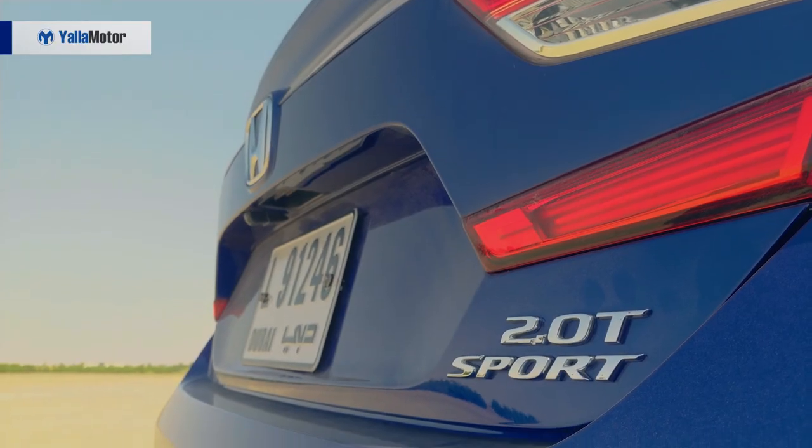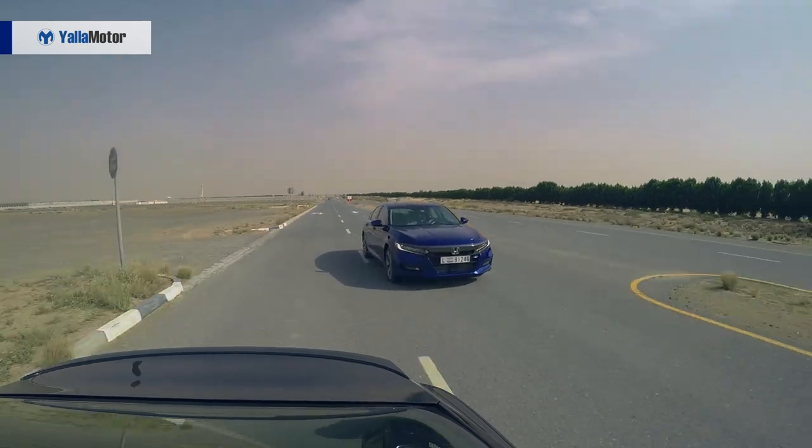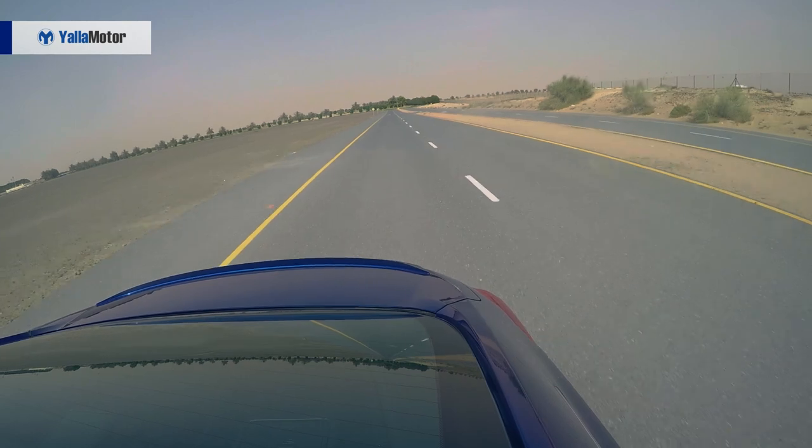In a bold move, Honda has got rid of its popular 2.4-litre and 3.5-litre naturally aspirated engines in favour of two turbocharged units. The 2.0-litre 4-cylinder engine powering this car makes 247 horsepower and 370 Nm of torque, pushed through a 10-speed transmission. On paper at least, the move to turbocharged engines is sensible — they produce more torque, improve fuel efficiency and reduce overall weight. But the Camry has 50 horsepower more than the Accord.